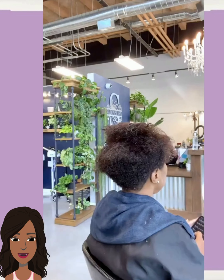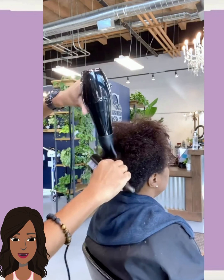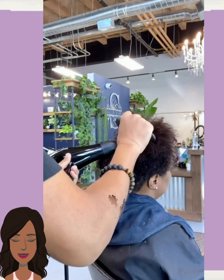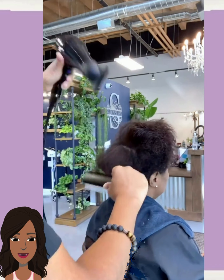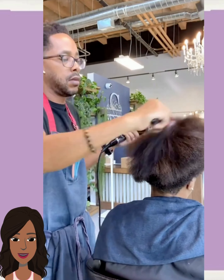Now if you guys feel inspired by any of these hairstyle ideas, please be sure to like today's video, give it a big thumbs up, hit that subscribe button, and you'll of course stay up to date on all the latest and hottest black hair trends.